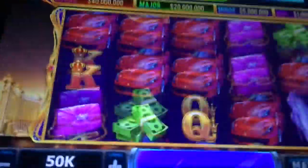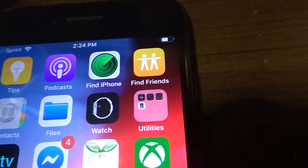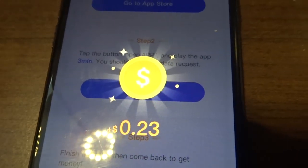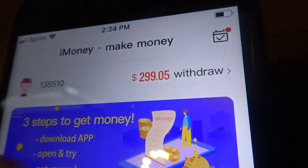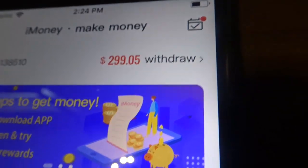I got a little addicted to this slot game — let me try one more. Alright, let's check it and turn it over. The 23 cents was just added to my account; now I'm at $299.05. I'm all out of tasks and have to wait 30 more minutes for new ones. I'm going to go ahead and do my withdrawal once I hit $300.